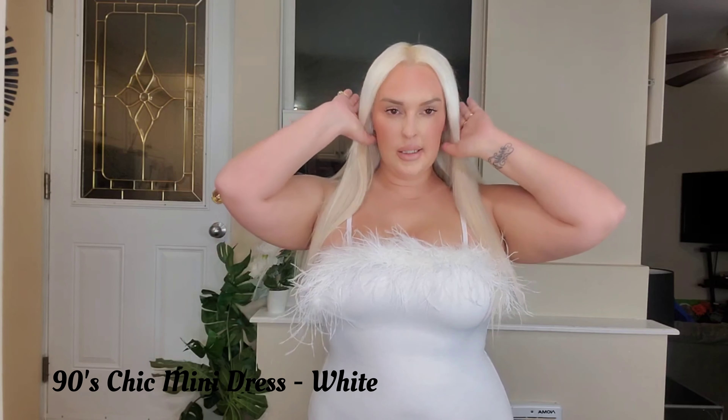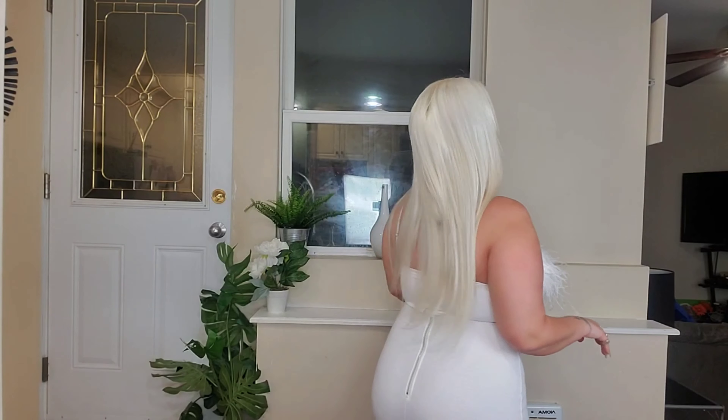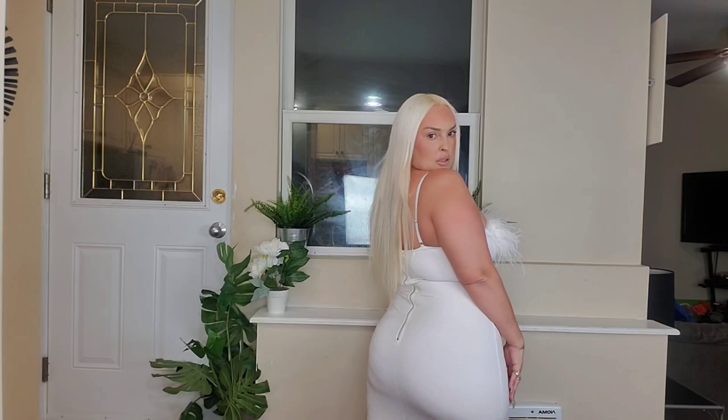This dress is called the 90s Chic Mini dress. It's all white and it is a mini dress. I love the little feathers — it's so cute. This dress has so much stretch and is very very comfortable. I would definitely wear this for New Year's. By the way, the blue one before was the Haute Night Satin Mini, and the black one was called the Sugar Free Dress. So those are all the dresses from this particular package.